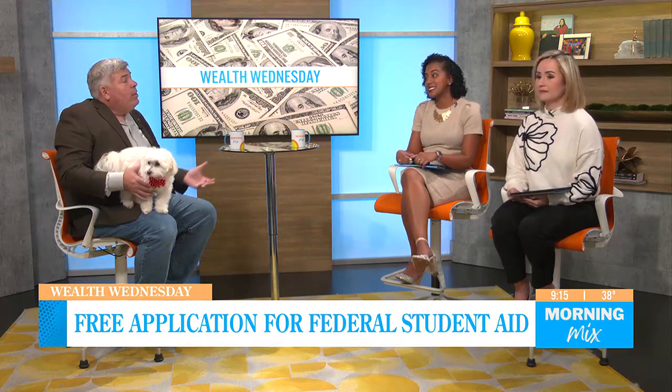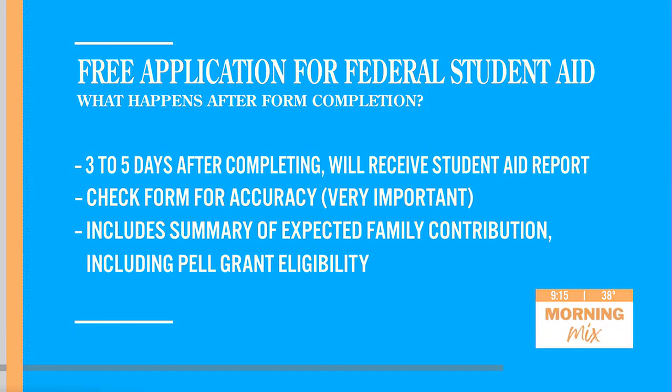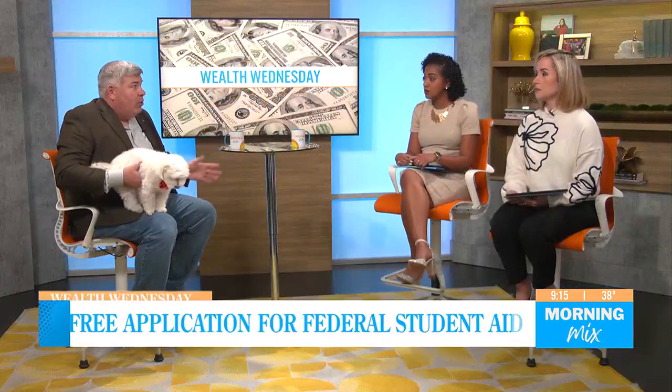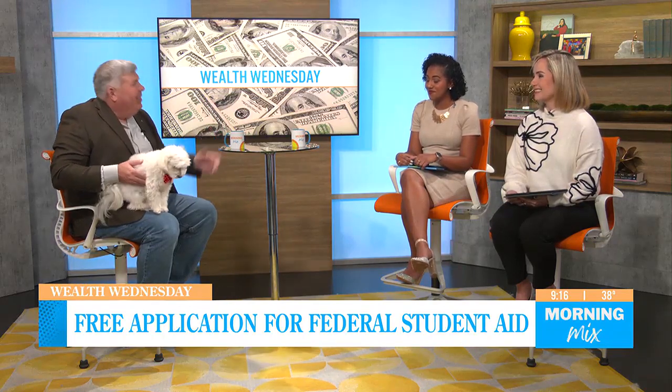Once you take the time and complete it, what happens next? Once it's completed, the process is quite quick — usually only three to five days after completing you're going to receive your student aid report. You do want to check that form for accuracy, making sure the income and assets you listed are correct. It will have a summary of the expected family contribution, including Pell Grant eligibility. The Pell Grant is free money — that's not a student loan, that's just a chunk of cash for school.